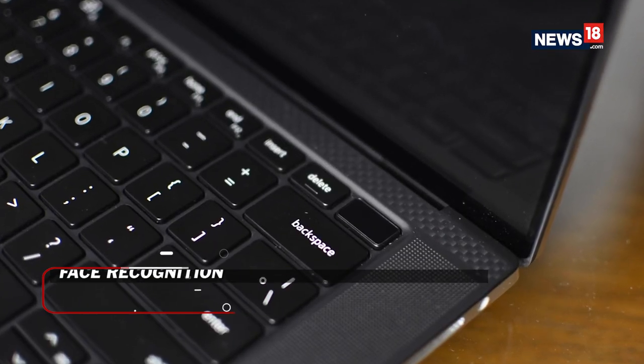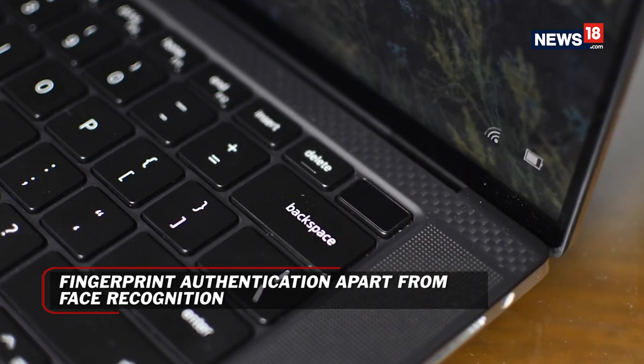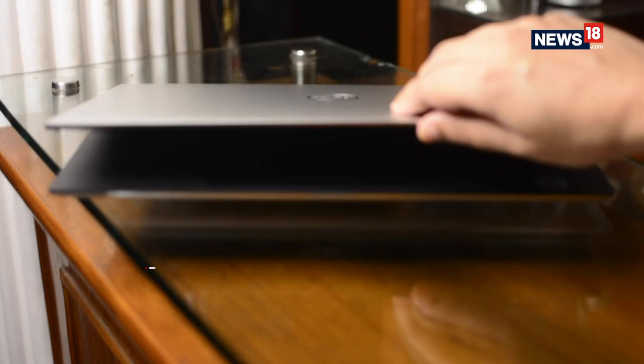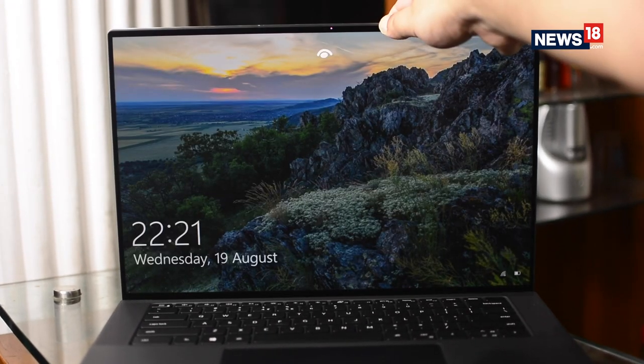Apart from face recognition, there is a fingerprint scanner as well, which is oddly a black key on the top right corner. For some reason Dell didn't even bother to put a power or fingerprint scanner logo on the key.